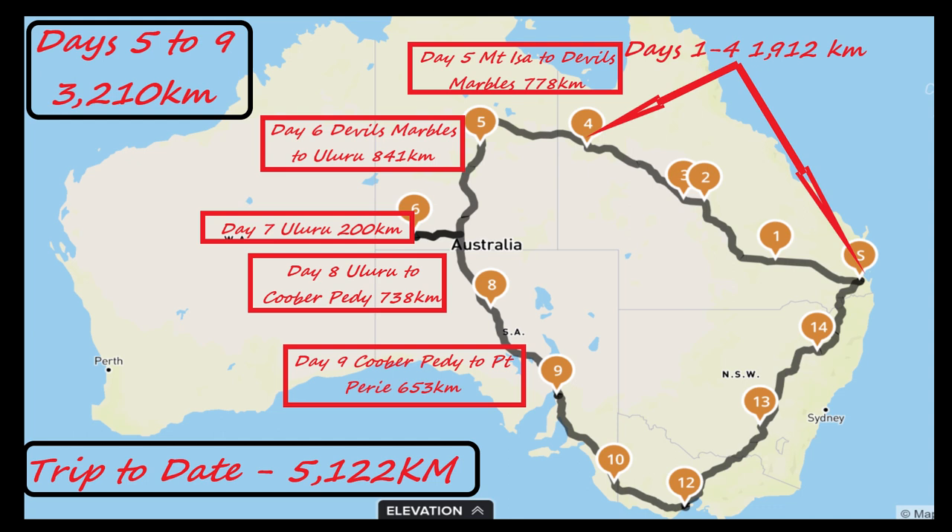G'day, Gleb here and welcome back. This is video two of the Black Sheep MC Thailand wandering the paddocks of Australia on our Aussie adventure. This video covers days 5 through 9, 3,210 kilometres with a trip total of 5,122 kilometres.